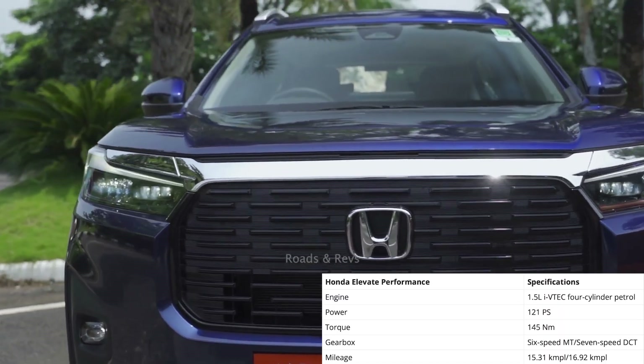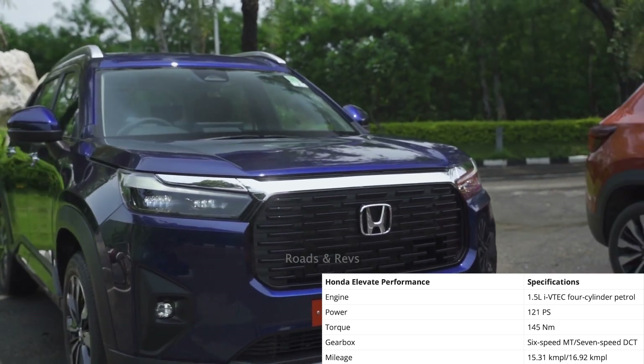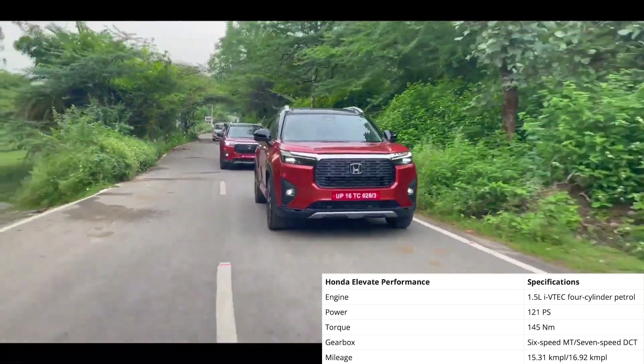It is powered by a 4-cylinder i-VTEC DOHC petrol engine, paired with Honda's 5th generation CVT. The engine produces decent power and about 145 Nm of torque. Transmission options include a 6-speed manual and a CVT automatic.